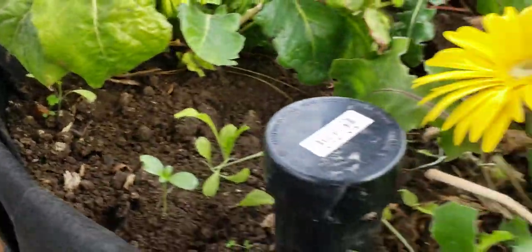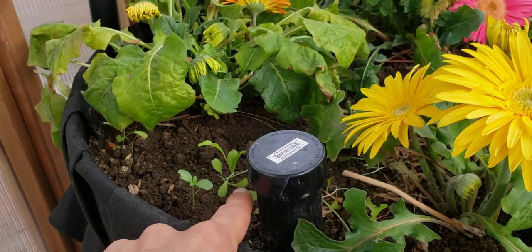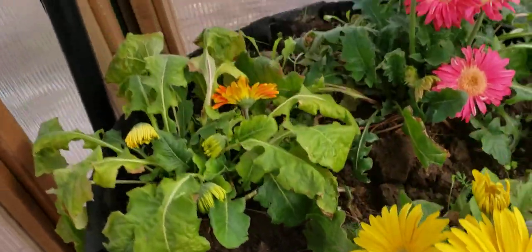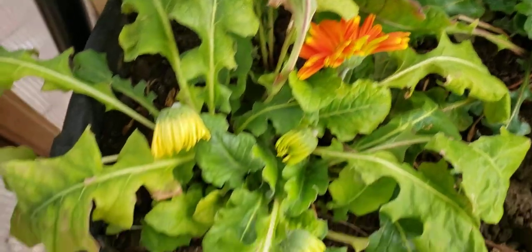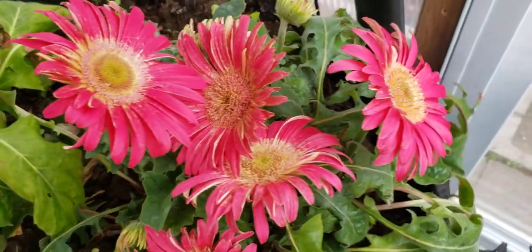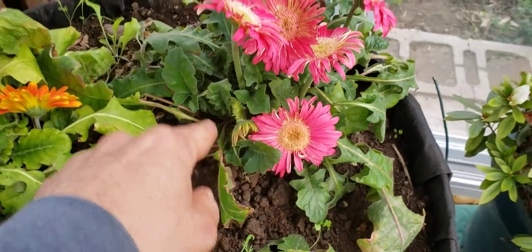Backing up to the plants, which is the main thing — there are some seedlings popping up. This is lettuce and various things, but the gerber daisy transplants are all looking pretty happy. This orange one is coming up; it's got at least three more blossoms coming, plus these five big pink blossoms here and probably a whole bunch more on the way.